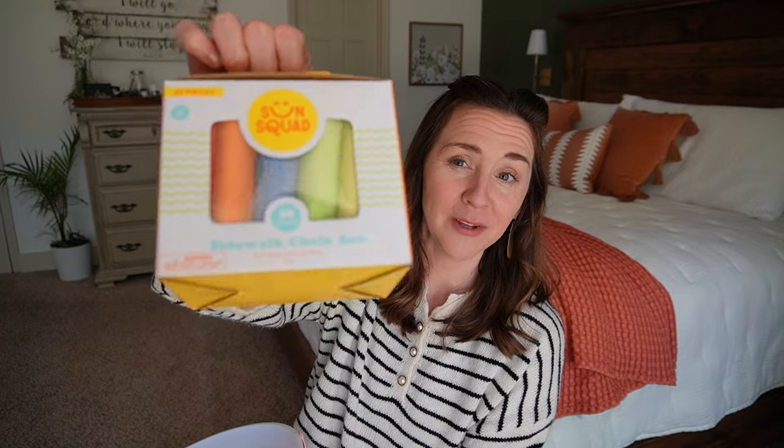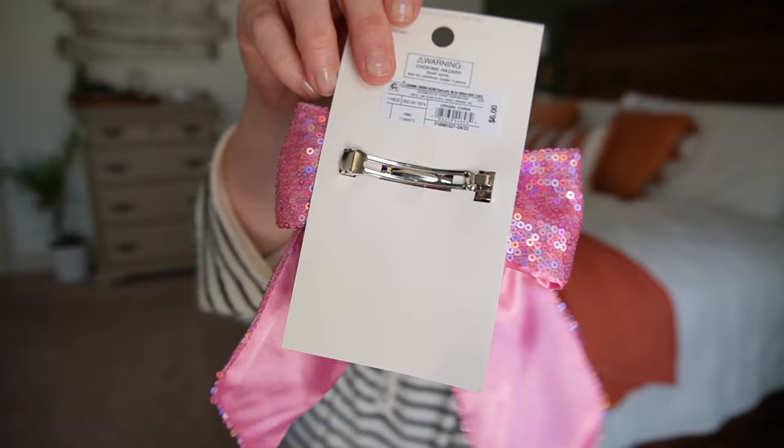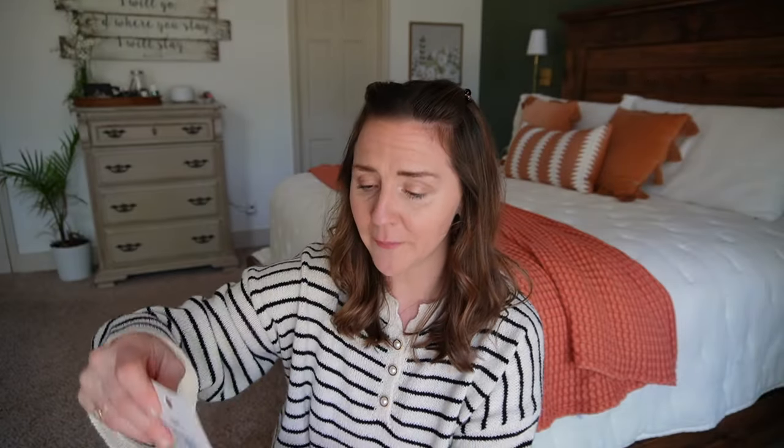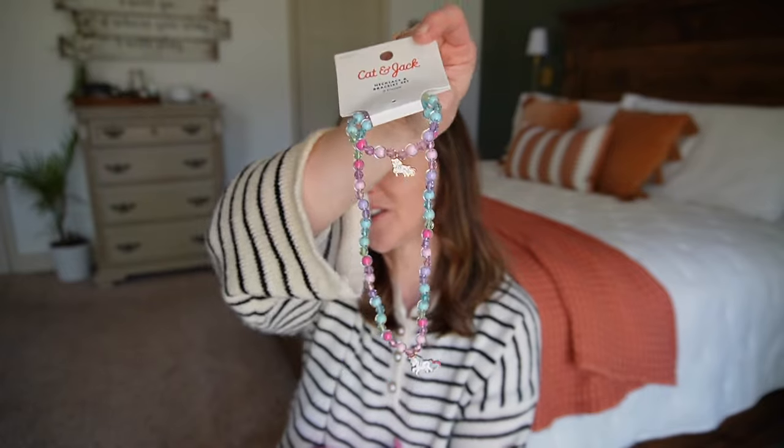In here, I got her some sidewalk chalk — actually, this is for everyone because they all love this; it will be used by all in our family. And then this girl is obsessed with any kind of accessories, so I got her a cute little hair bow with just a little clasp on the back. And I got her some jewelry — again, it's unicorns, she's gonna love it.